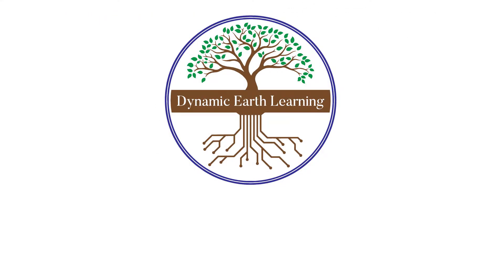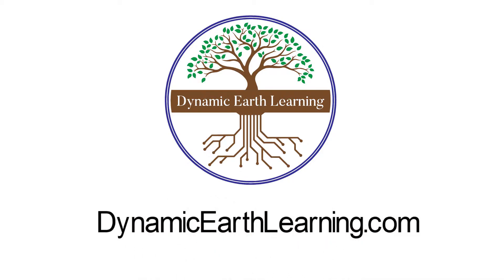Thanks for joining Dynamic Earth Learning. Our content covers interesting earth science, conservation, and sustainability topics. Visit our website DynamicEarthLearning.com for teacher resources, videos, and e-learning courses.